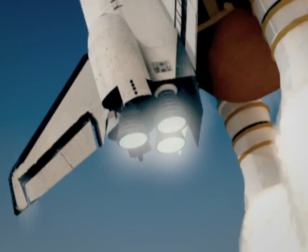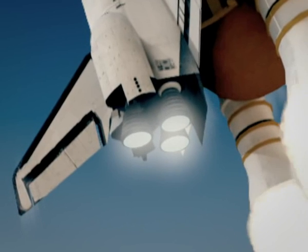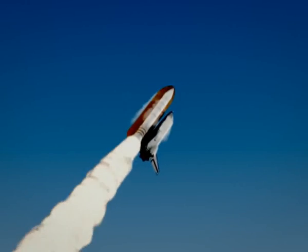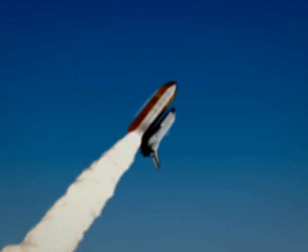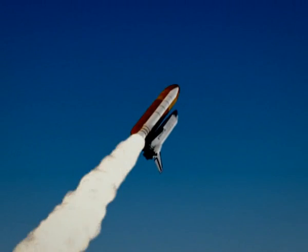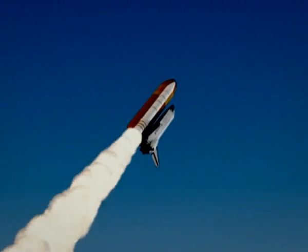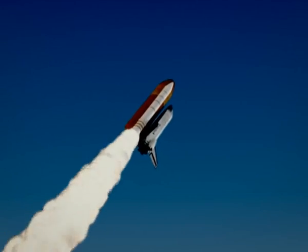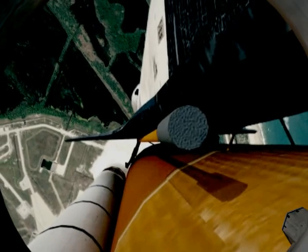Atlantis is already two miles downrange from the Kennedy Space Center, about to be 2.8 miles. The engines are now at 72 percent, beginning to throttle back up as the vehicle passes through the area of maximum dynamic pressure.